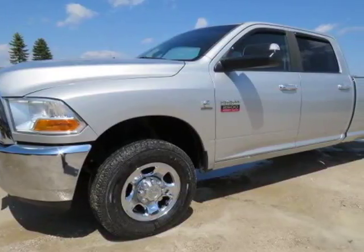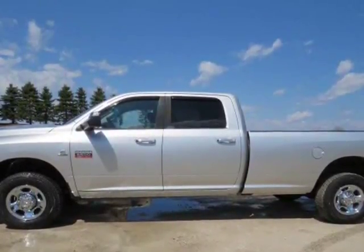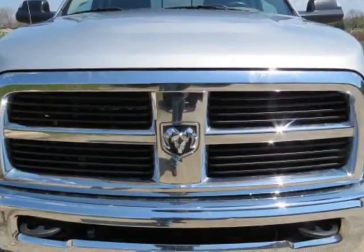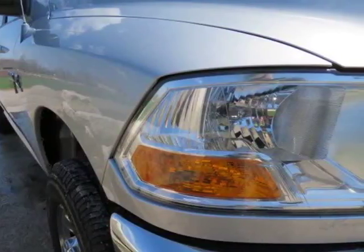This 2012 Ram 2500 is brought to you by Melchert Sales LLC. 2012 Dodge Ram 2500 Crew Cab, Long Box, SLT, 6.7L Cummins Turbo Diesel, 6-speed Automatic Transmission, 4WD, 17-inch.